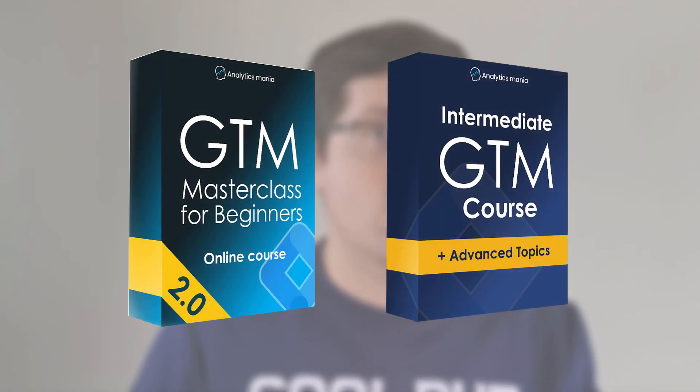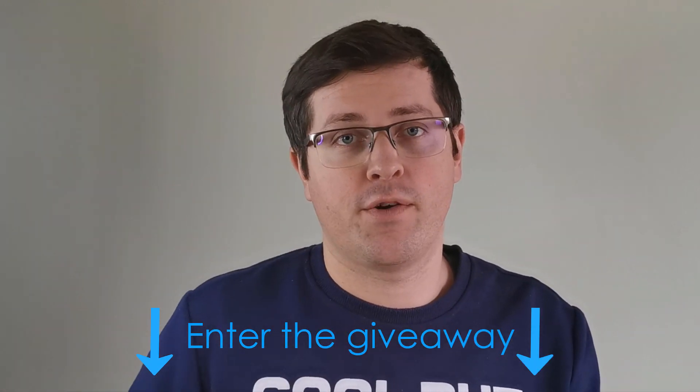Hey! This video will be different and will be a quick one. I just wanted to let you know that I am running a giveaway where you can win my premium Google Tag Manager courses. You can enter the giveaway by clicking the link below the video.